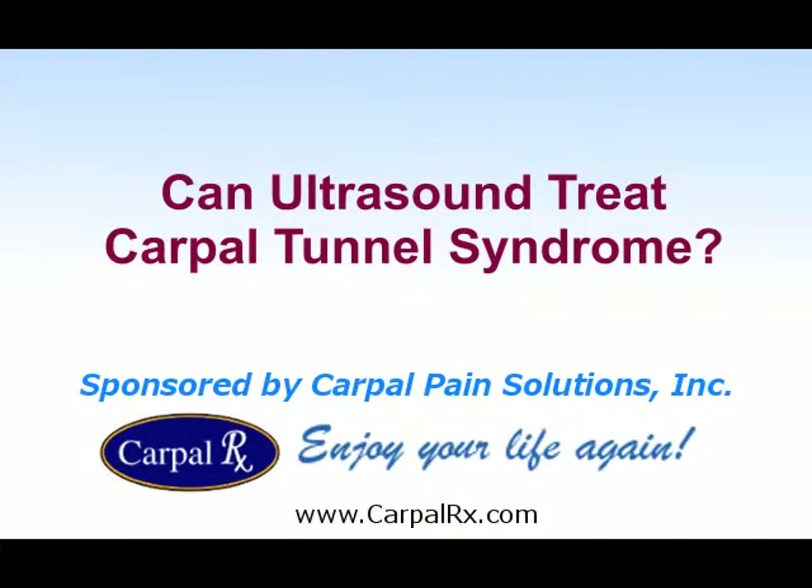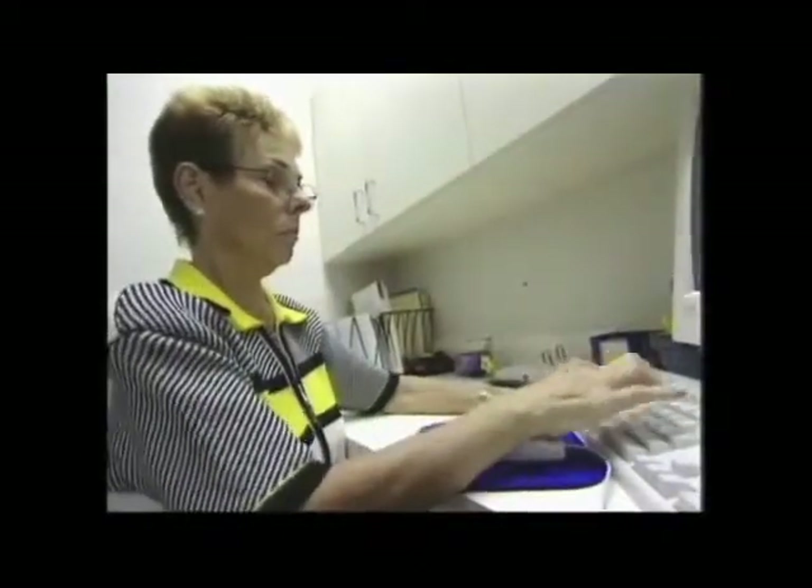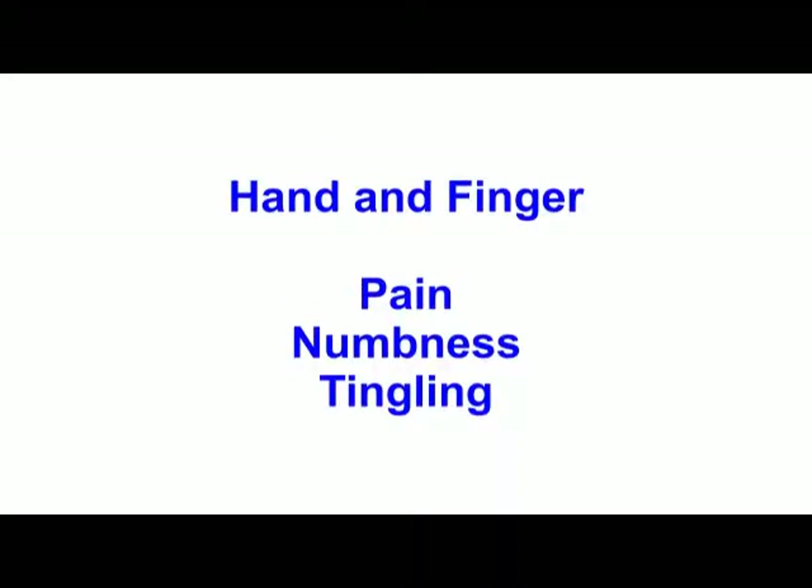If you have carpal tunnel syndrome, you probably already find it very difficult to work or even to use your hands. Your symptoms most likely include hand and finger pain, numbness, and tingling.